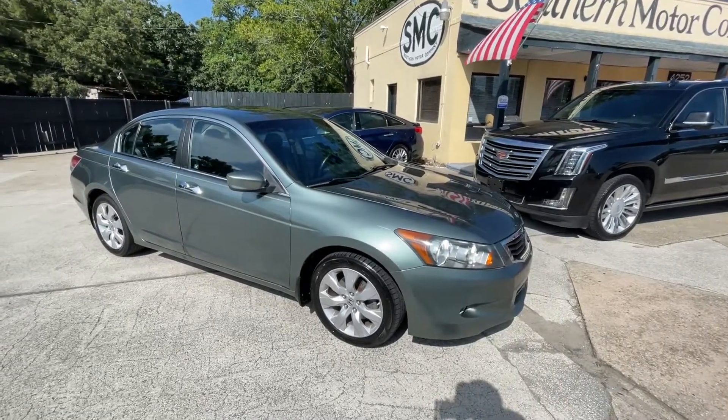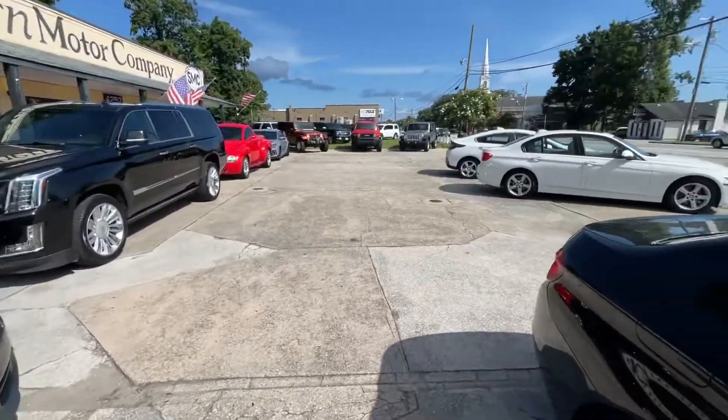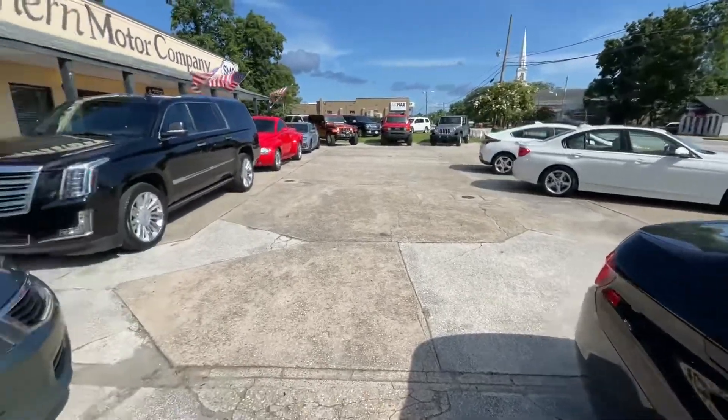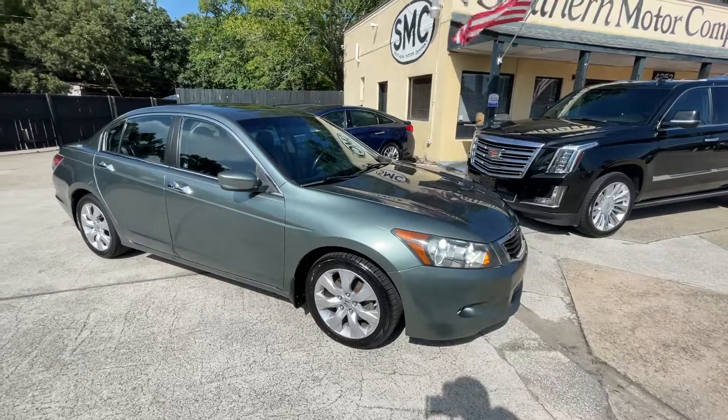Thanks everybody for watching. Let me know if I can help you — we do have many other vehicles available here at Southern Motor Company, over 50 pre-owned cars any given day of the week. We'd love to sell you one, thanks again.